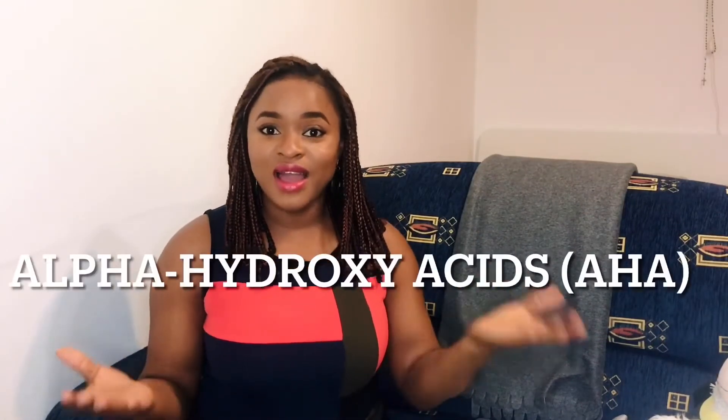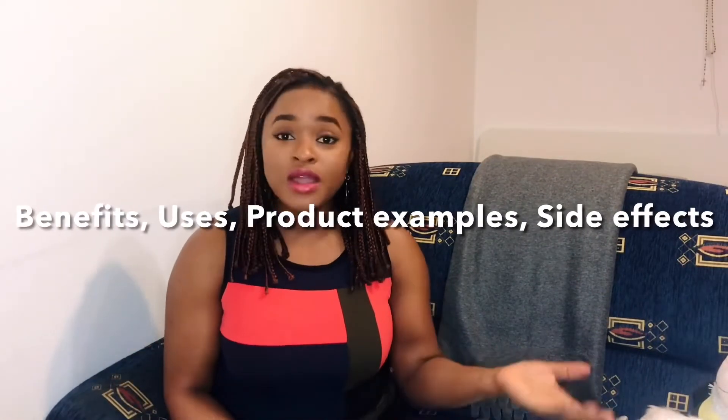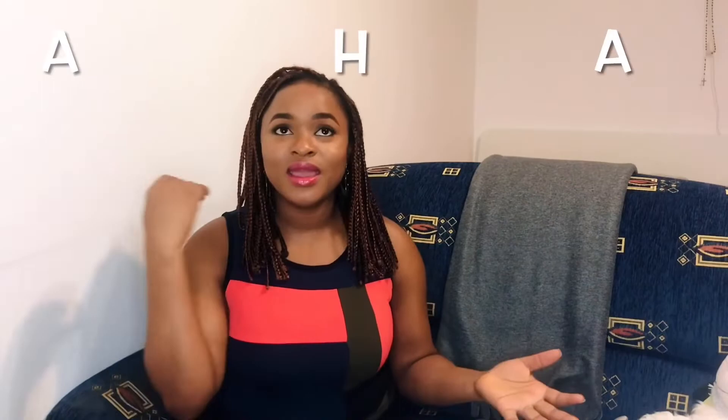Today we will be talking all about alpha hydroxy acids — AHAs. We're going to talk about what they are, what their benefits are, what the uses are, why they're in skincare products, and also show some examples of products that actually have this class of AHA.